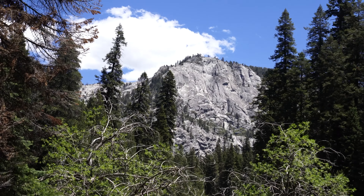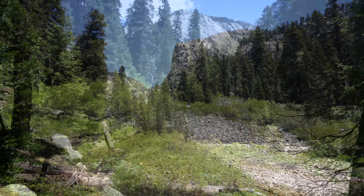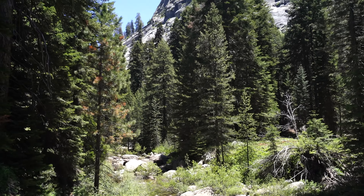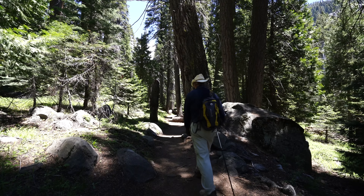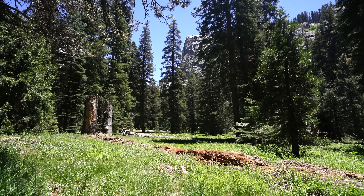At around the one mile mark you'll see the Watchtower, which is an imposing granite cliff that looks over the trail. There are many great views of the Watchtower with the water flowing below it, and it was one of my favorite aspects of the hike. The Watchtower has many routes for climbers, but there's also a hiking trail that goes around the backside. I've never done it but I have to imagine the views are pretty great from the top.